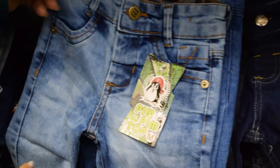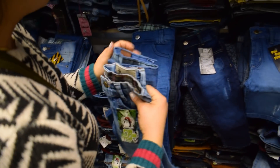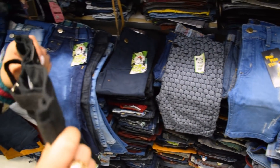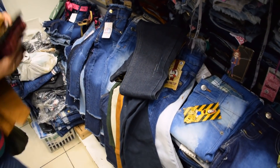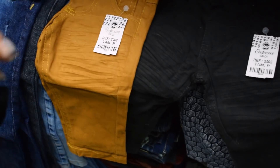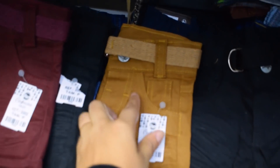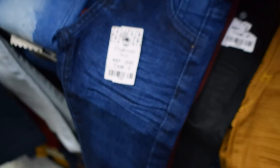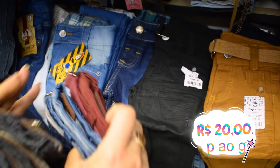Toda semana o que chega, chega modelos novos, as lavagens. Tem mais clara, mais escura. E a gente também trabalha com a linha BB, recém-nascida. Essa daqui é menor do que a 1 — essa é a PEI. O cós é regulável. E tem a jeans dela também. Tem com cintinho. Olha que coisa mais fofa. Essa daqui é PMG, que é a linha BB. E a linha BB sai 20 reais PMG.